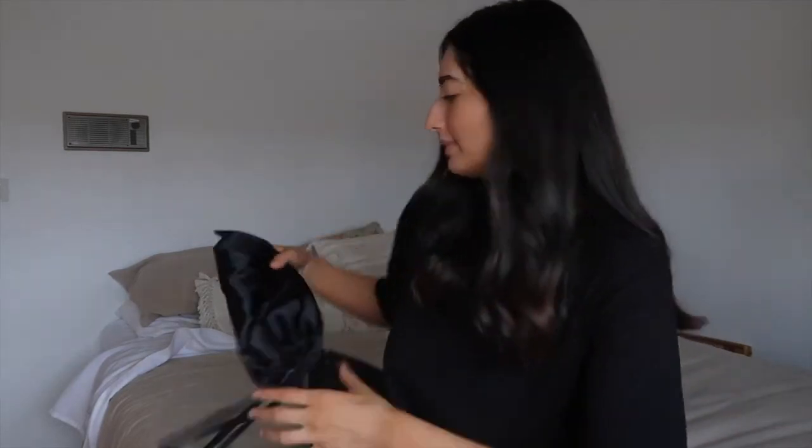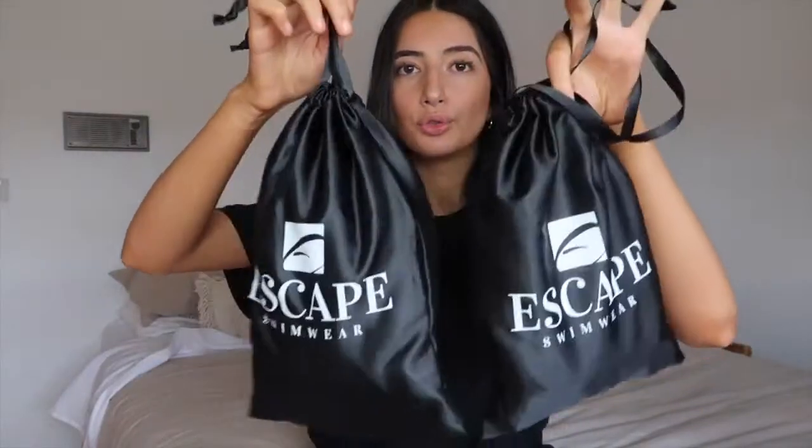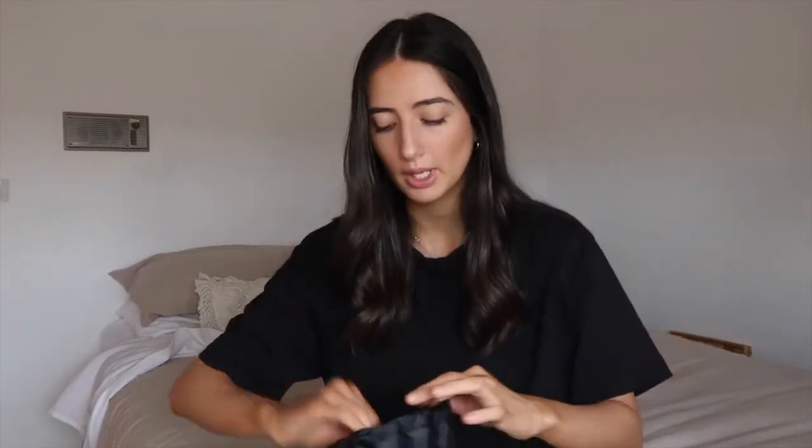First up, this is what their packaging looks like — it's so cute! They come in these little satin drawstring bags, which are perfect to bring your bikinis in when you're going away. They also sent me a little handwritten note that says, 'Hey beauty, welcome to our family. Sending you love and light. Thank you for being you.' How cute is that?